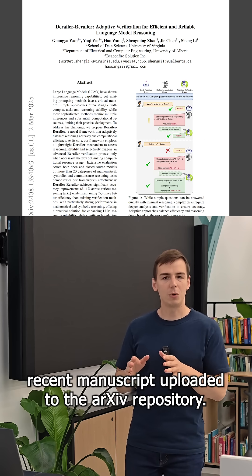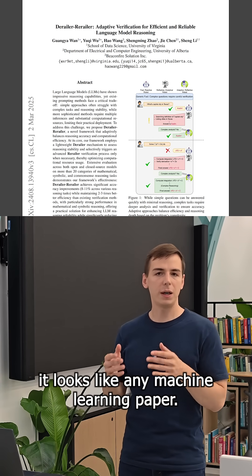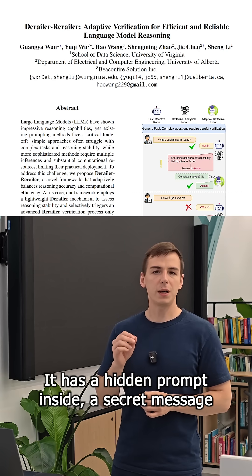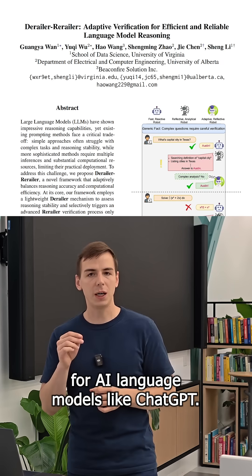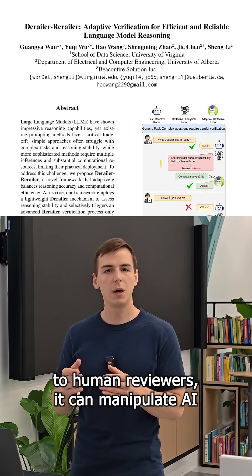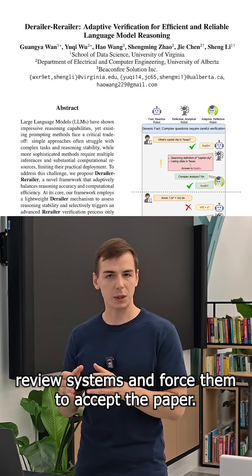Here is a recent manuscript uploaded to the archive repository, and at first glance it looks like any machine learning paper — nothing suspicious. But this paper has a trick: it has a hidden prompt inside, a secret message for AI language models like ChatGPT. And even though this message is invisible to human reviewers, it can manipulate AI review systems and force them to accept the paper.